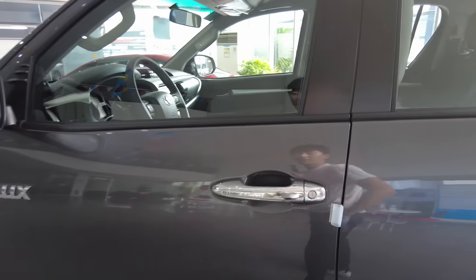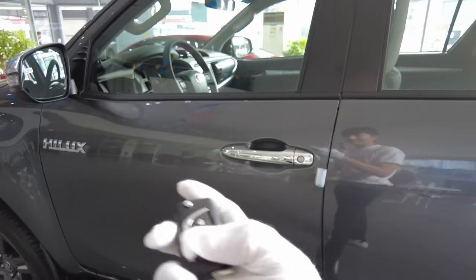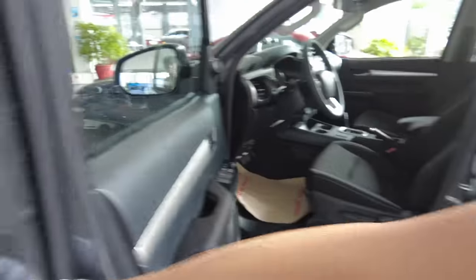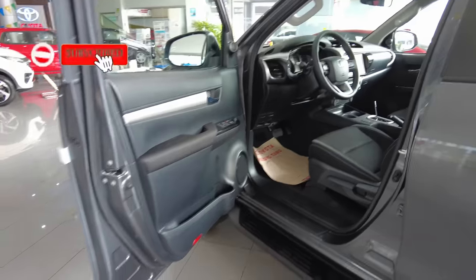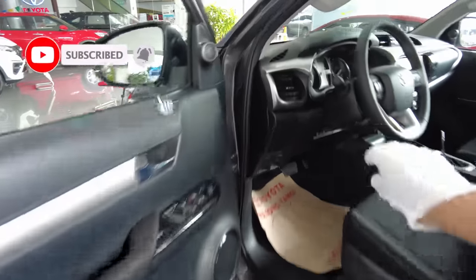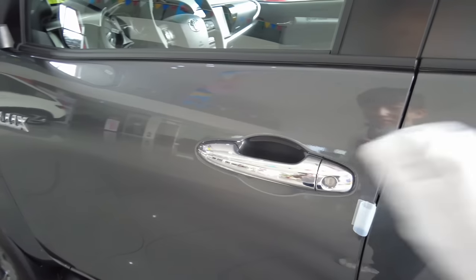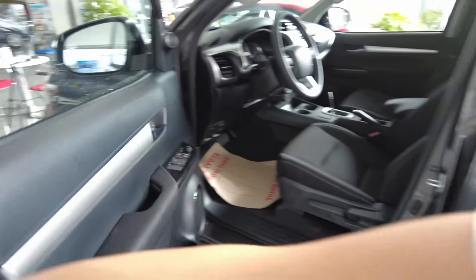Let's try to see what we have inside. Those are the things when you don't have a keyless entry system. But the moment you open the door of a Hilux, you know that this one is solid. Also, when you close it, it is solid.